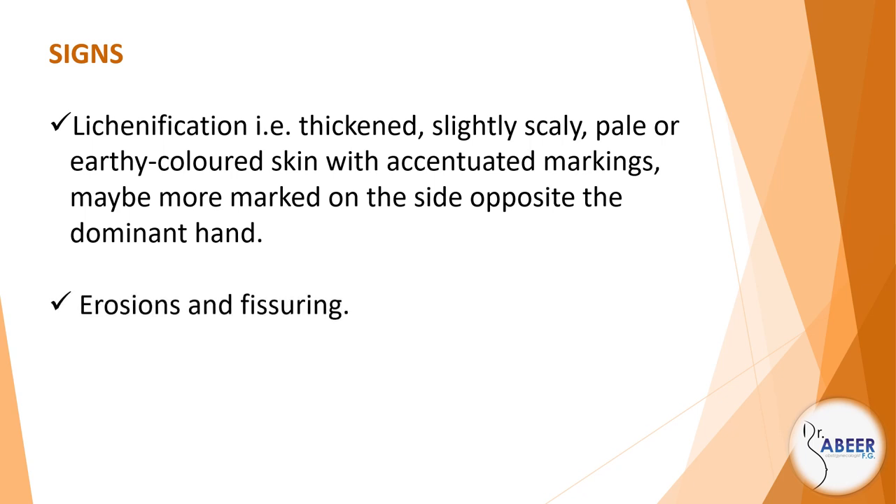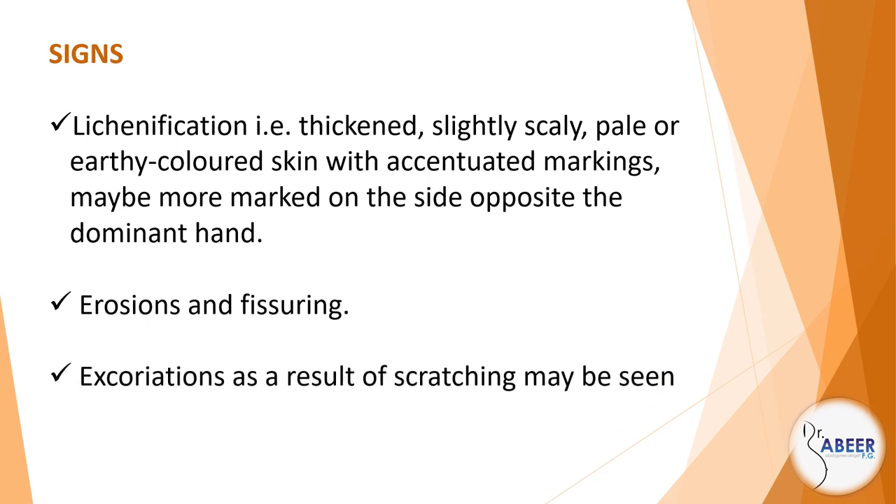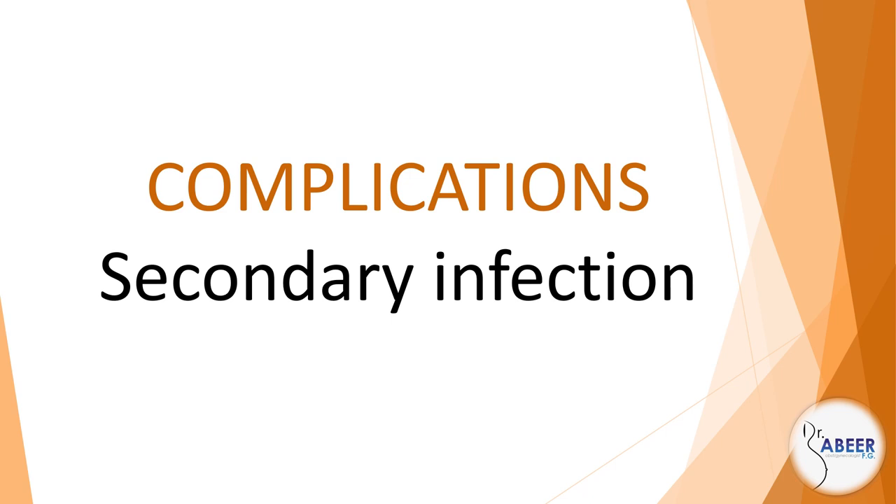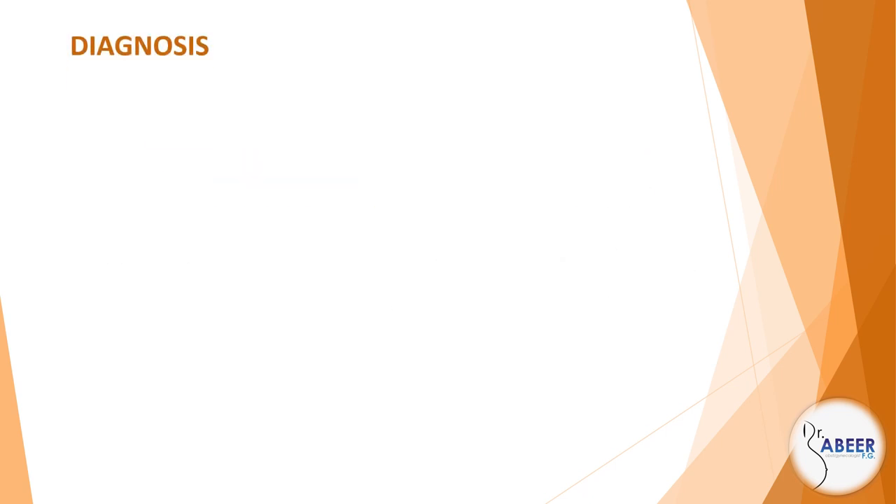Erosions and fissuring, excoriations as a result of scratching may be seen, and the pubic hair is often lost in the area of scratching. Complications: secondary infection. Diagnosis: clinical presentation.